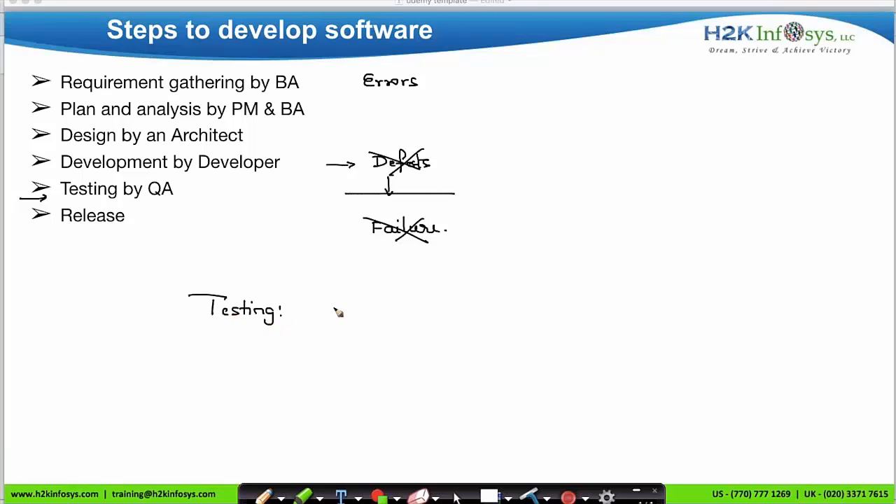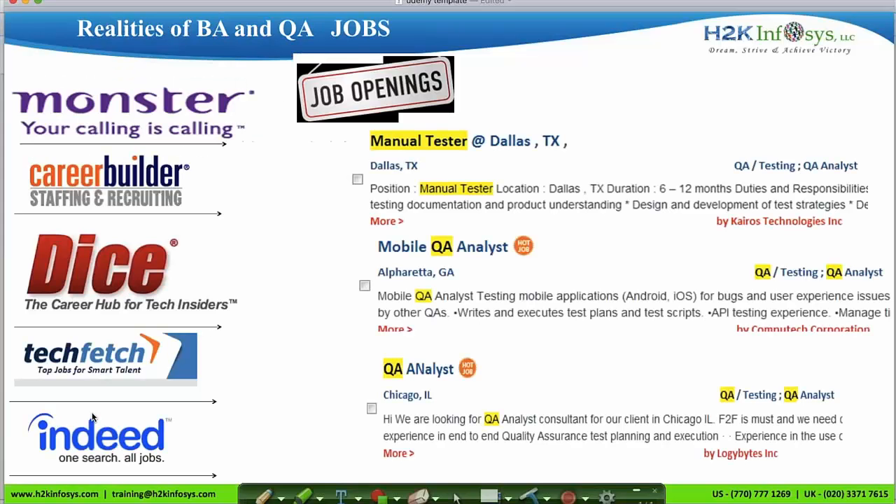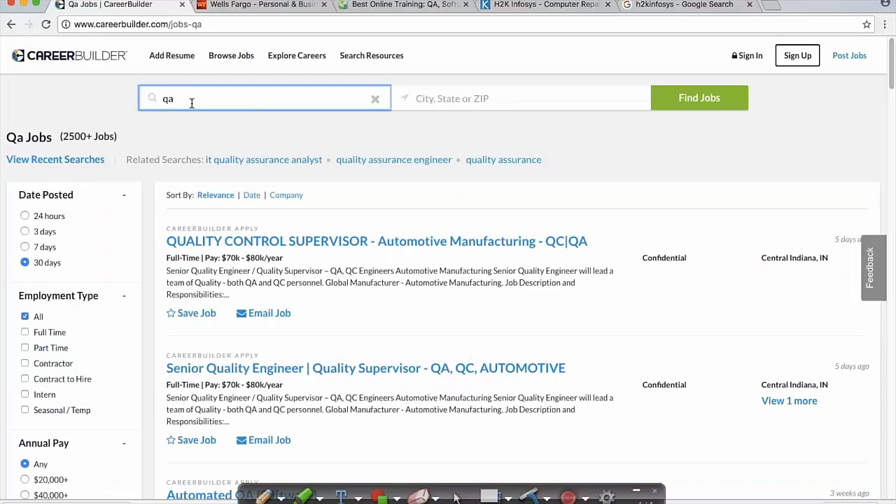Testing is all about identifying defects in the software and verifying the requirements of the client. You can find many job opportunities in the QA role on various job websites such as careerbuilder.com, dice.com, and monster.com. On careerbuilder.com, searching for QA returns more than 2,500 jobs. Compared to other IT roles, QA has a higher number of job opportunities.